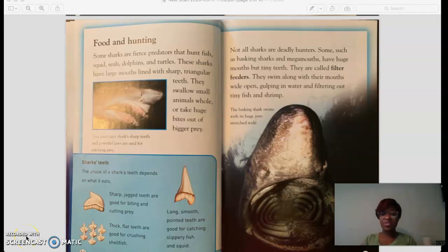Hi boys and girls, welcome to Read Aloud. Today we're going to read another section in our shark's book and this section is called Food and Hunting. While I'm reading, I really want you to think about what the author is teaching you and what you're learning in this whole entire section, because we're also going to continue working on the main idea and supporting details.